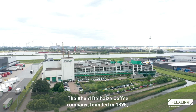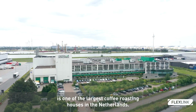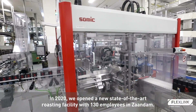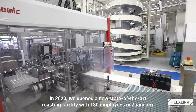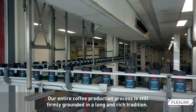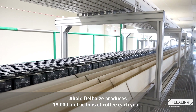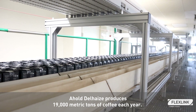The Ajoël Delhaes Coffee Company, founded in 1895, is one of the largest coffee roasting houses in the Netherlands. In 2020, we opened a new, state-of-the-art roasting facility with 130 employees in Zaandam. Our entire coffee production process is still firmly grounded in a long and rich tradition. Ajoël Delhaes produces 19,000 metric tons of coffee each year.